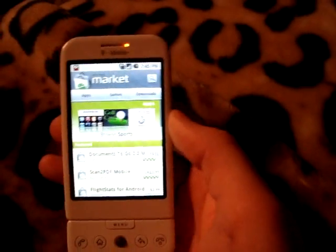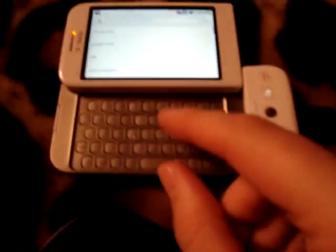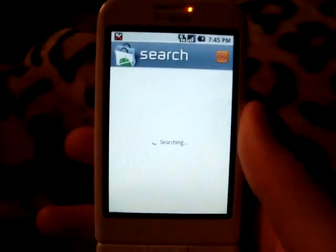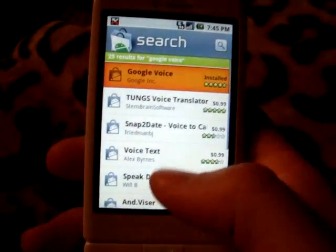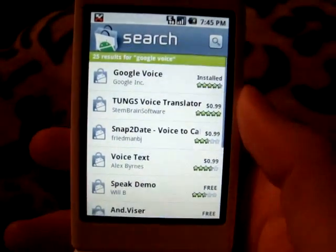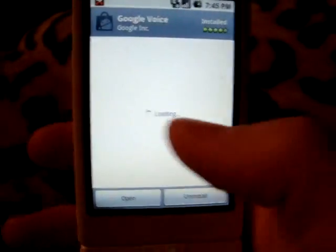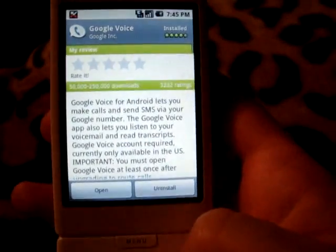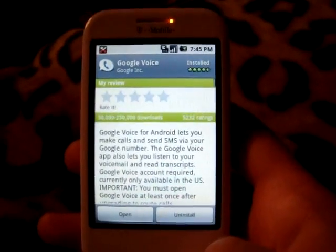It's kind of weird how you have to install this one app, but don't argue. The app is called Google Voice. So if you don't have a Google Voice invite, it doesn't really matter — you just need to install it. If you already have it installed, you're going to uninstall and then reinstall it again. That will actually get Google Navigation working.